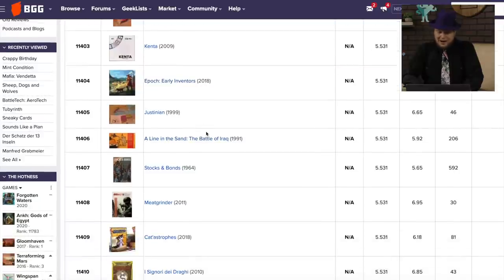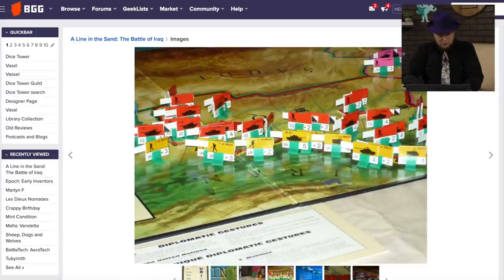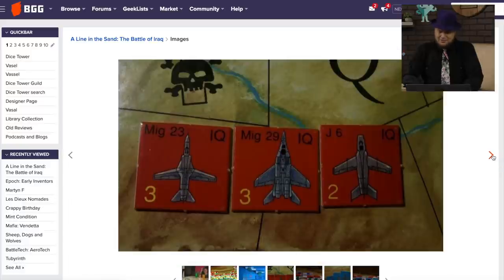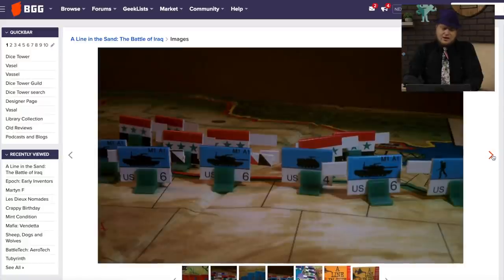Here's Line in the Sand: The Battle of Iraq. I point this one out because it got 206 ratings. This is a 1991 game which seems like it came out while the stuff was going on. Are counters better, or are these stand-up fold-it-in-half piece-of-paper better? I think counters are better. The stand-up stuff so you can't see what the other troops are — I think blocks do a better job of that.